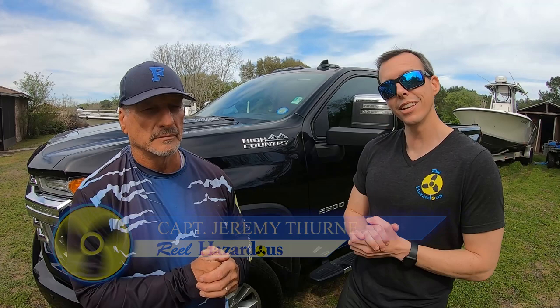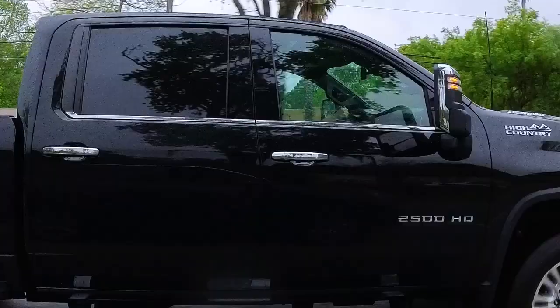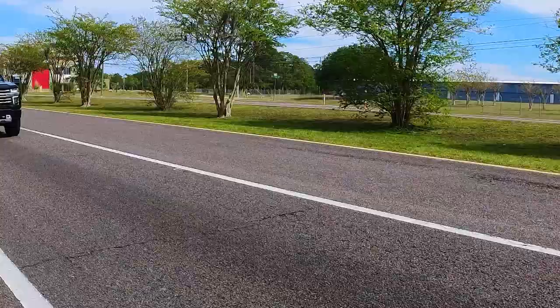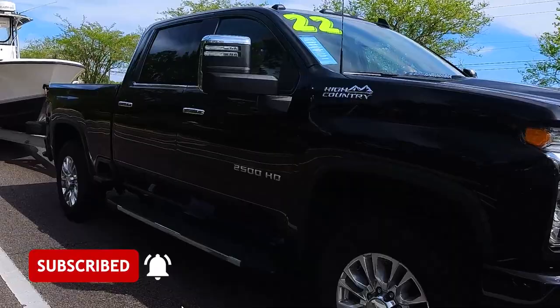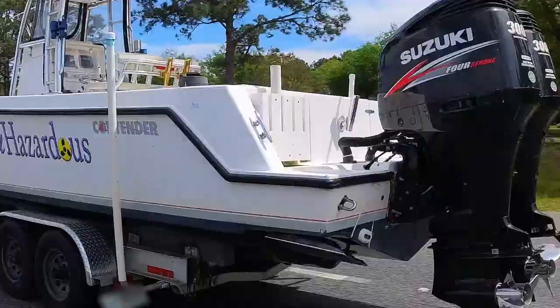Hey everyone, welcome to another episode of Real Hazardous. Today we're doing a truck towing test to see how the Chevrolet 2500 HD High Country with a Duramax diesel does towing our boat, among other features of driving around town. One person we'd like to thank is Mimic Chevrolet. They've provided two different trucks, the 1500 and the 2500, to do this test. If you decide this is something you want to get, go by and see the boys at Mimic Chevrolet. Stay tuned.